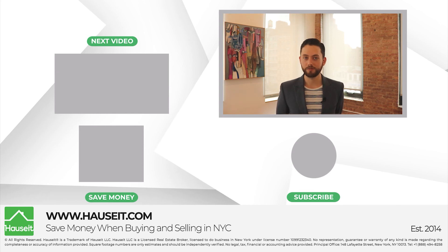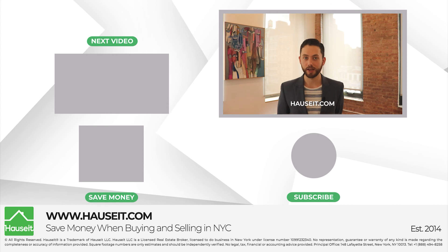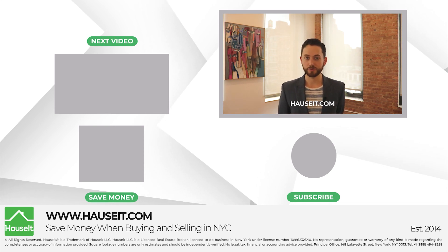Please check out our separate blog posts and video on how to prepare for a co-op board interview here in New York City — the links are below in the description. So there you have it, we hope you enjoyed this video, and if you did, please like, subscribe, and leave us a comment. We greatly appreciate it. I'm Nick at Hauseit, and we'll see you on the next video.